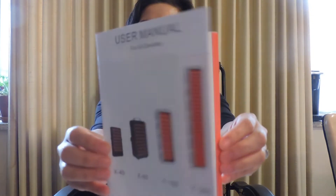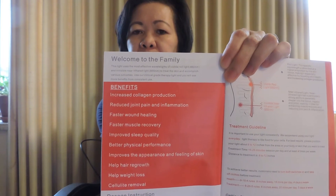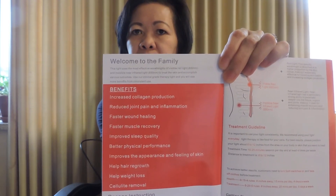This is how it looks like. The benefits are to increase — it's pretty amazing. If you have a muscle disorder, or if you just had surgery, things like that, the benefits are: increased collagen production, reduced joint pain and inflammation, faster wound healing, faster muscle recovery, improved sleep quality, better physical performance, improved appearance and feeling of skin, and help with hair regrowth.